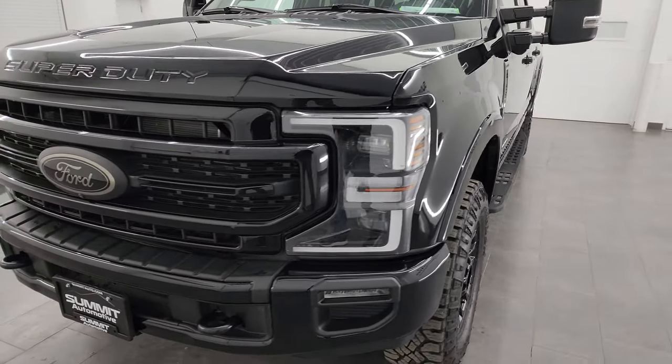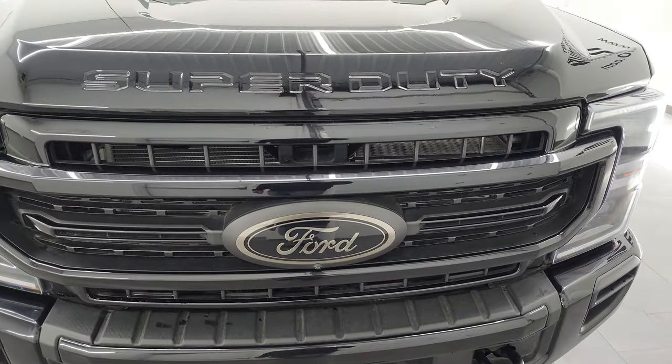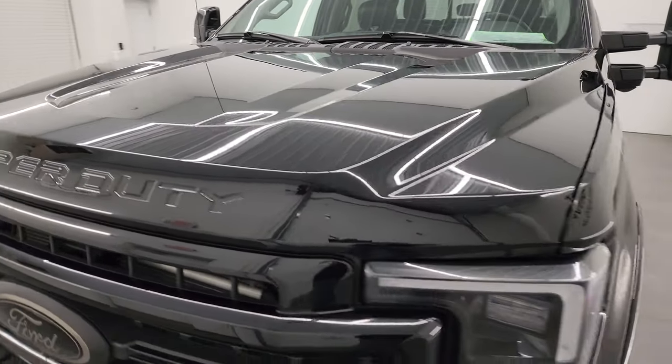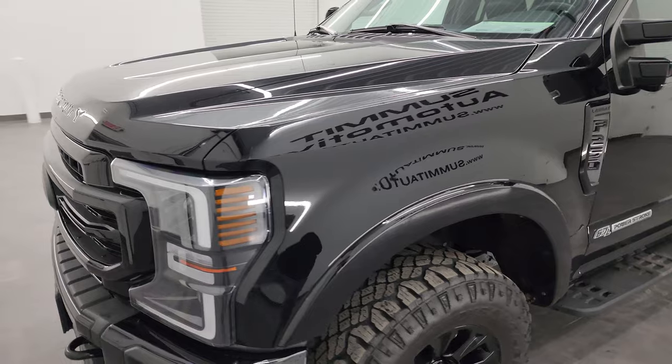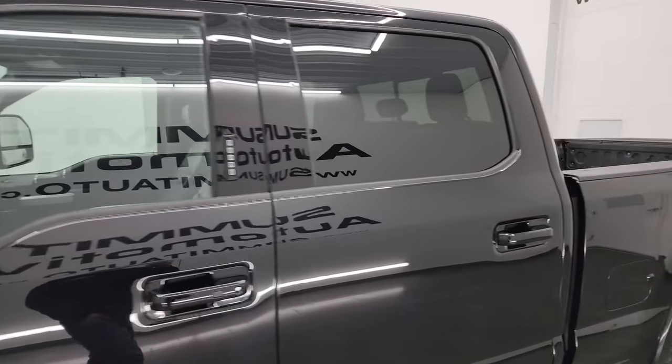This truck has been fully safety inspected by our service shop. It has a fresh oil and filter change, all the fluids have been checked and topped off, and this truck is 100% ready to go. I'm going to go all the way around, inside, underneath, start it up, and take a look under the hood to give you the most accurate representation possible.